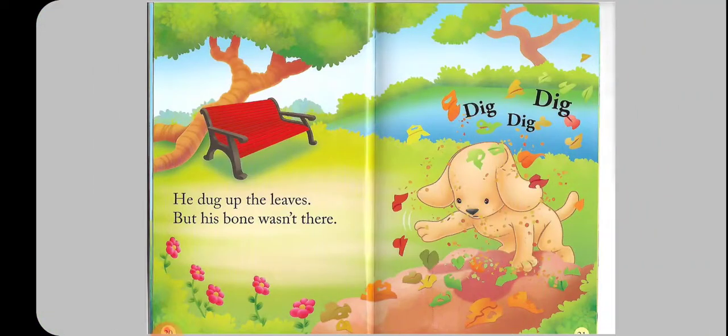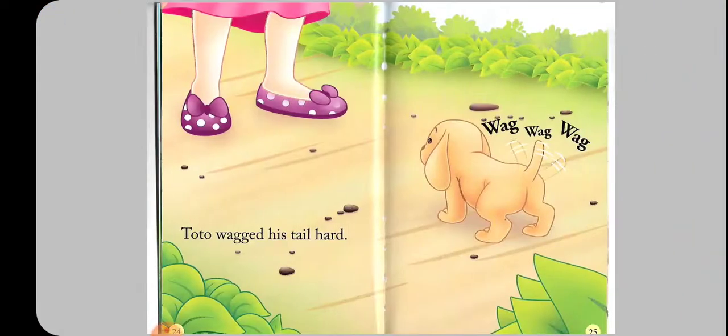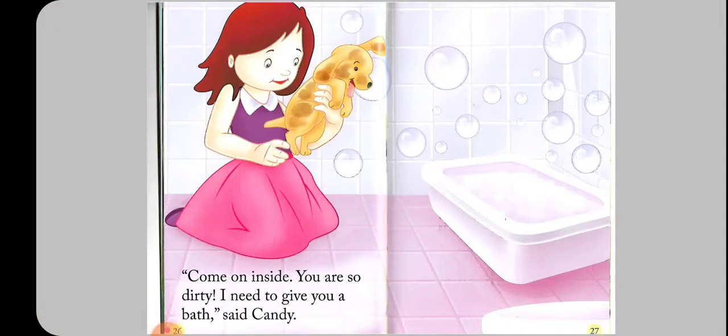Ouch! A little bug bit him on the nose. Tutu still couldn't find his bone. He dug up the leaves, but his bone wasn't there.